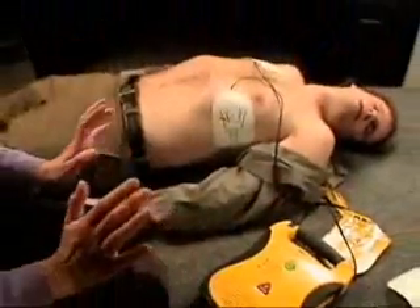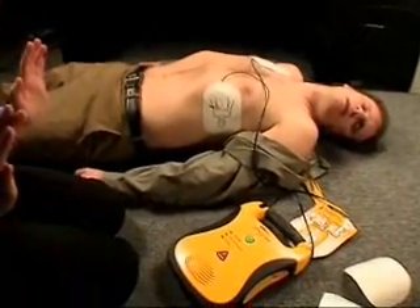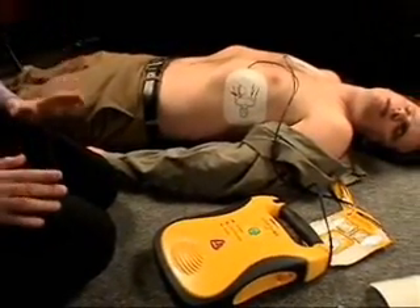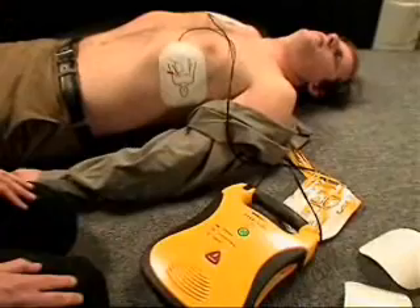Analyzing heart rhythm. Do not touch the patient. Shock advised. Charging. Stand clear. Press flashing shock button. Shock 1 delivered.